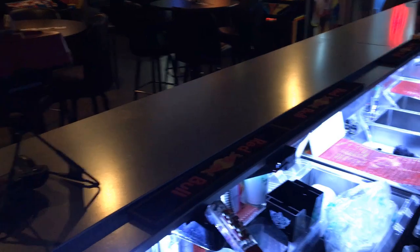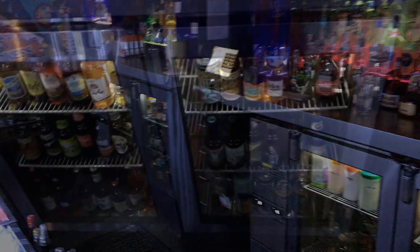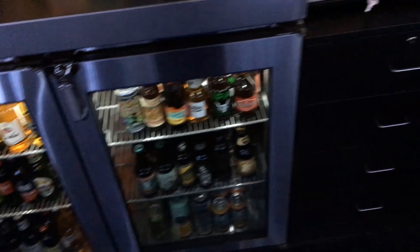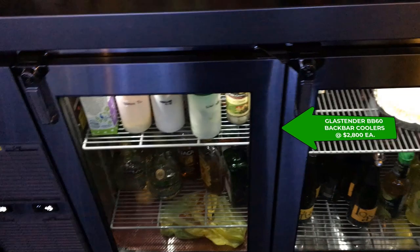Due to limited space, the bar equipment utilized a side-by-side approach for the two bartender stations, as shown here. The back bar coolers, with stainless on glass doors by Glastender, are effective displays for showing patrons the featured products, at an average cost of $2,800.